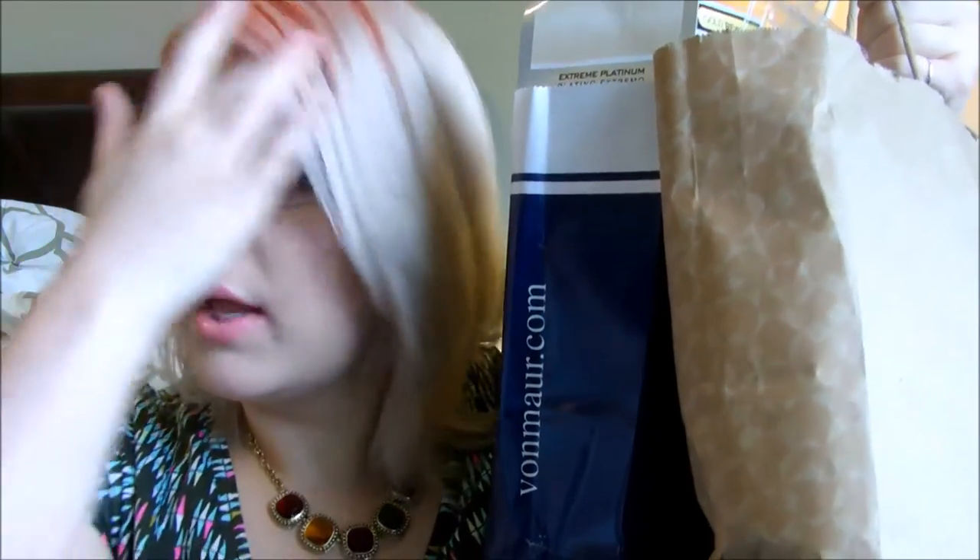Hey guys, I have two huge bags of empties to show you guys. I've been putting it off so this is just a whatever empties — I don't even know when these are from. Probably from September to now, which is October 4th today, starting with Blonde Brilliance Perfect Blonde Anti-Yellow Cream Toner Kit.